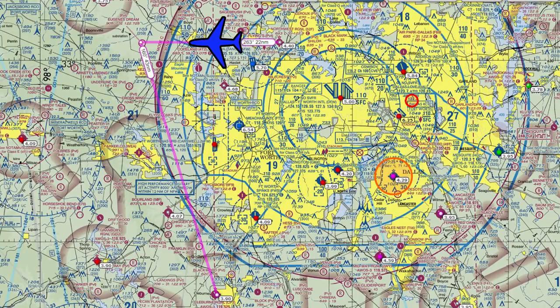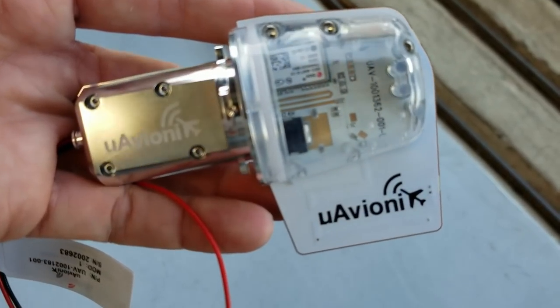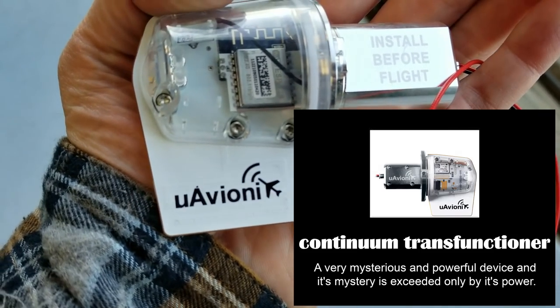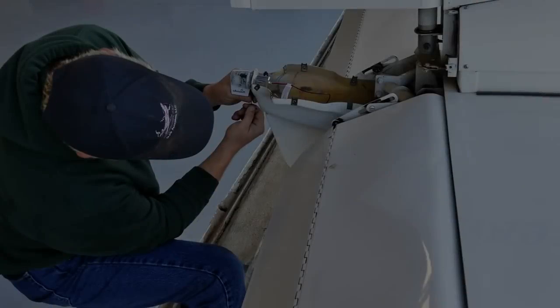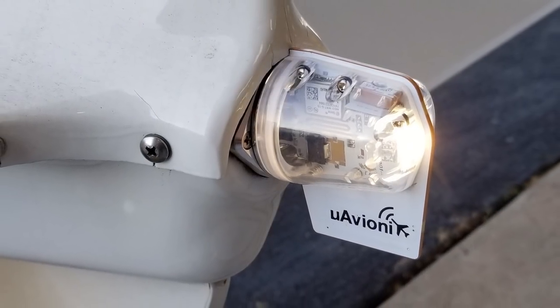I took off from Northwest Regional and headed west to skirt some of the Class D airspace to the south, then flew down to Cleburne, Texas. I landed and taxied over to DJS Aviation where these guys had a Tail Beacon ready to go. The mechanic just finished installing it — and there's a winding step you have to do before every flight, otherwise it's not going to work.